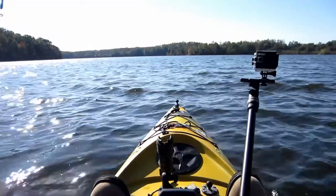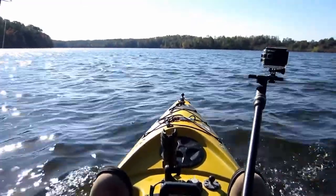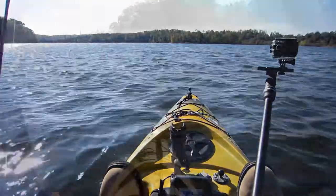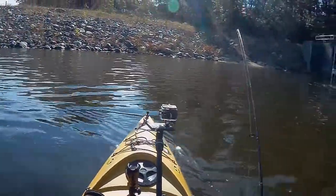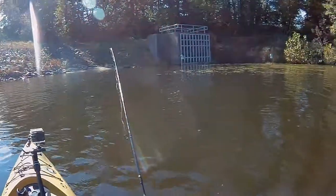The main lake is too windy, so I'm going to try to find a spot that's sheltered where I can mark some fish off the main lake. Looks like I might have found a good spot here near the dam. It's nice and calm.